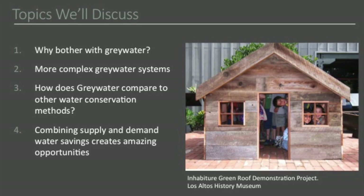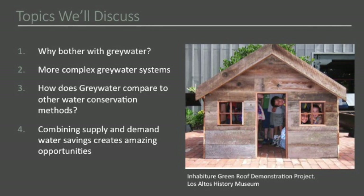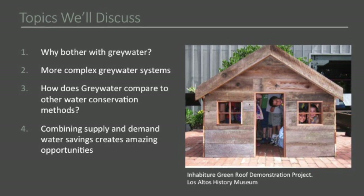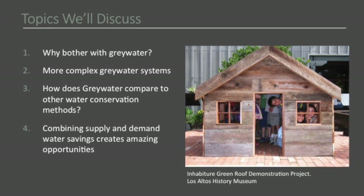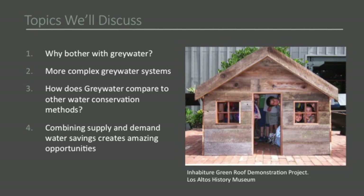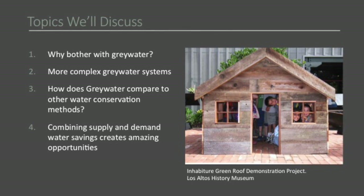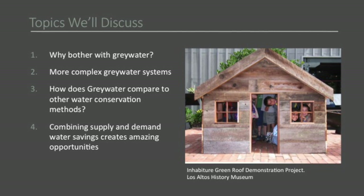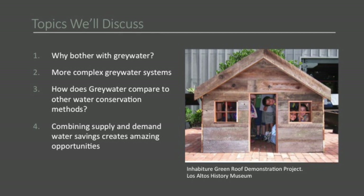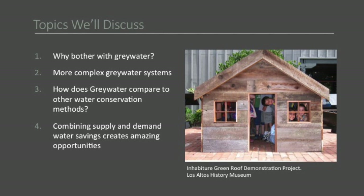I thought I would start with talking about why we even bother. I'm talking to the converted here, but we like to talk amongst ourselves. Then I'll go into the more complex gray water systems and how they work. I'll also look at other water conservation methods because you get real synergies when you stop looking very narrowly at water and start looking at supply and demand together. You really find some wonderful things can happen.